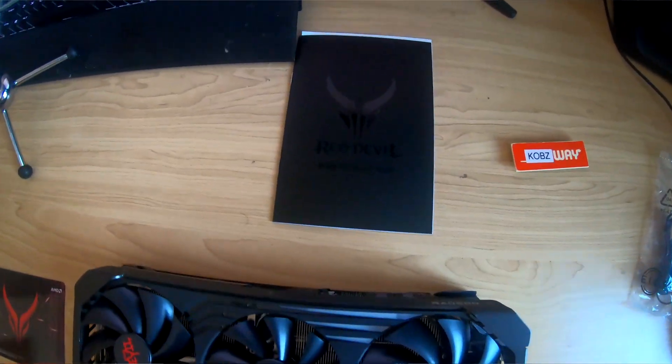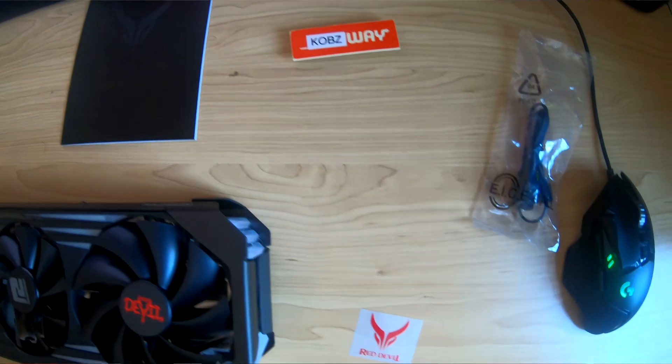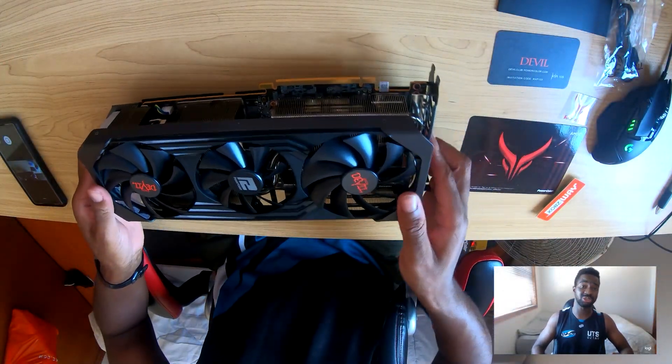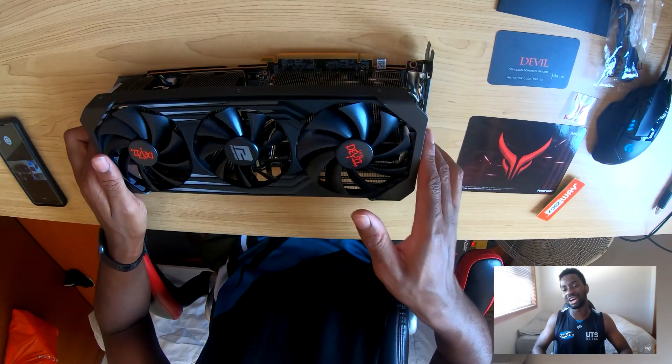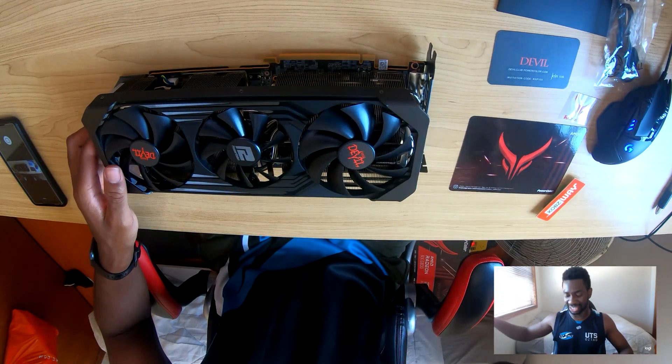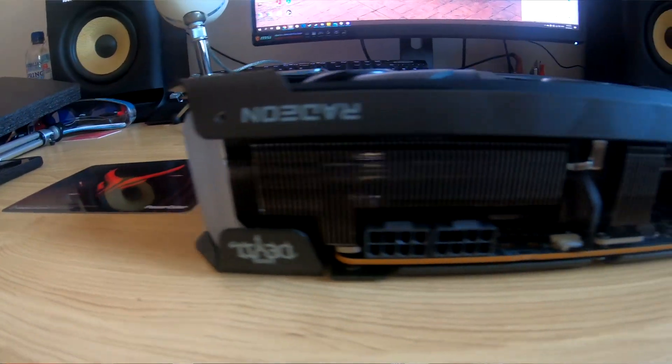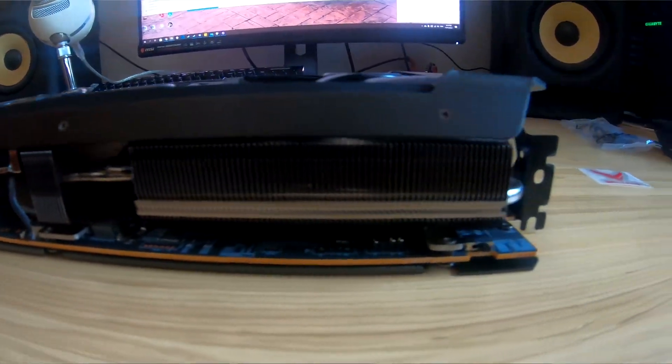I'll put it in the case and get some more footage for you guys, but that's pretty much it. This card's got a dual BIOS. The fans turn off when it's under a certain temperature. Overall I'm pretty keen for this card. If you guys want to see some benchmarks or something, let me know.